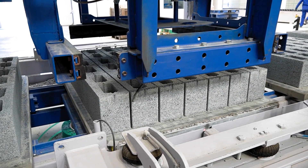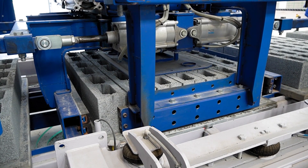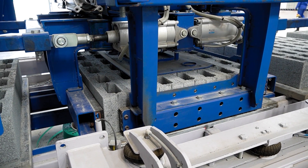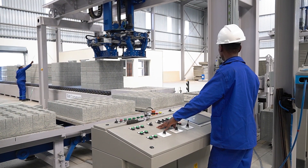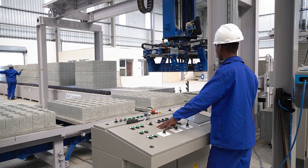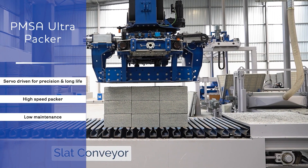Once the cured products have exited the curing chamber, the block pusher is used to push the product together and center it accurately onto the board, ready for the ultra-packer head. Bricks and pavers are then packed and stacked using the ultra-packer head, which automatically stacks the dry products from the pallets into the correct pack size onto the slab conveyor, ready for strapping.